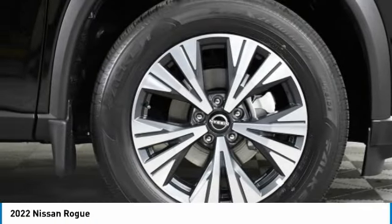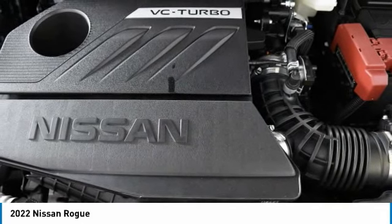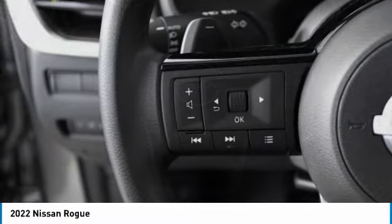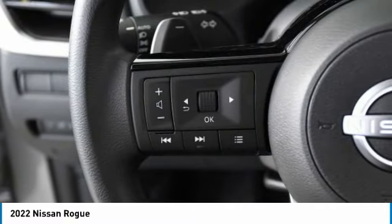Here are some of this vehicle's great options: turbocharged heated mirrors, aluminum wheels, rear spoiler, brake assist, daytime running lights, four-wheel disc brakes.